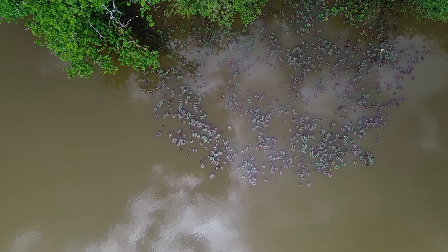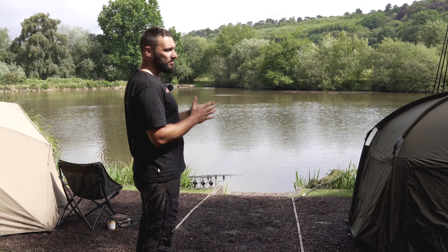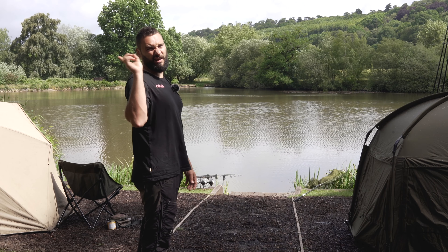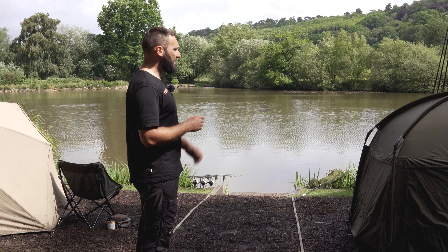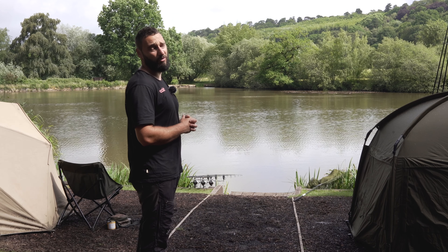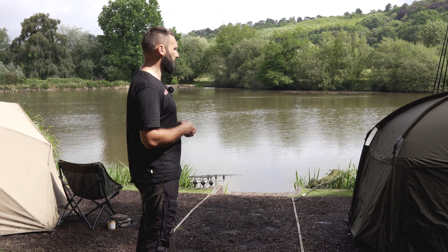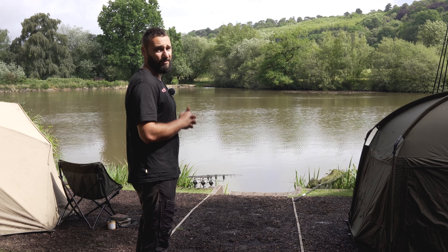No bait boats and no rowing boats allowed, so approach with caution and do clip up. Throughout the session I'll talk about some tactics, and hopefully catch a carp, but I also want to show you the complex. I'd never heard of it, and I grew up in Surrey about an hour away. It's a real hidden little gem, and if you're looking for somewhere to come with your mate or a family member, this is a great place. There are incredible carp going up to 30lb — both mirrors and commons — plus tench and plenty of roach and perch activity.